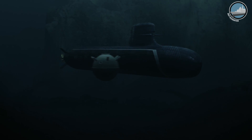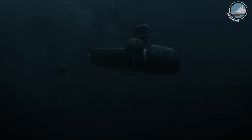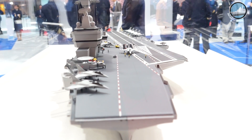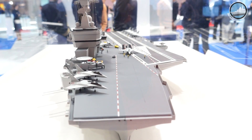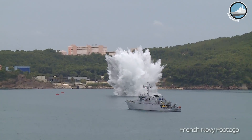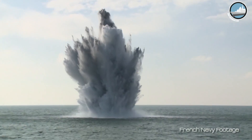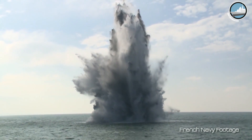We also use this methodology for combat vessels such as frigates, corvettes, and aircraft carriers, as well as for mine warfare units, since mine warfare vessels may be subjected to the explosion of a mine.